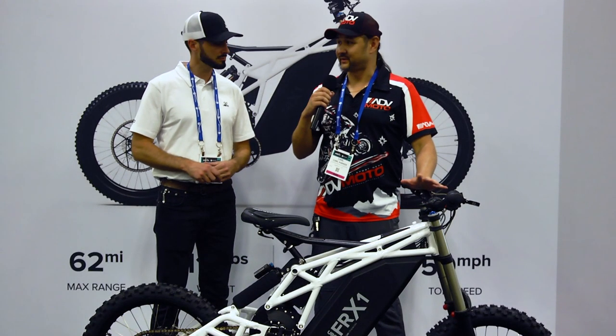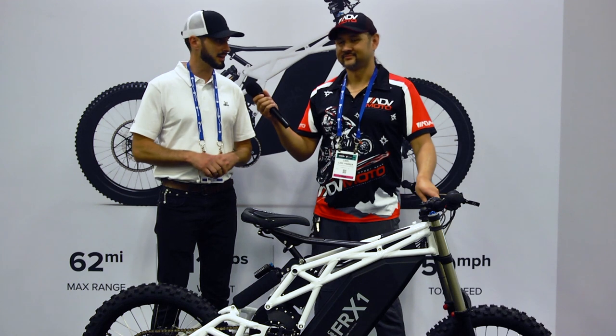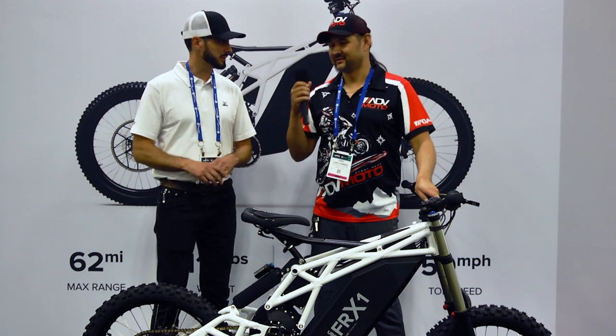What's the price point on this and are they available? We're still working on MSRP but we think it's going to end up at $8,999. Availability will be June of next year — we've launched prototypes and production is in the works right now mid-summer.